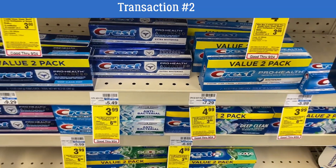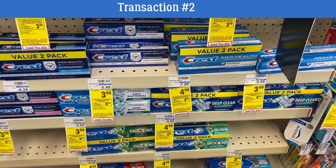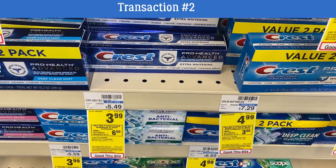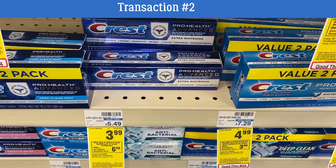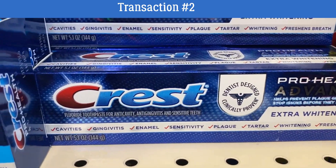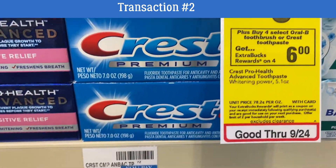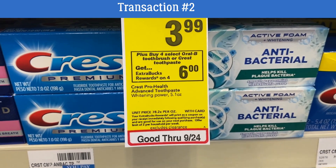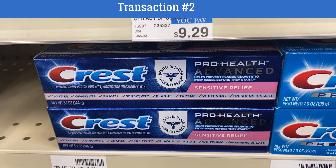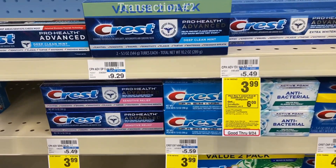Here's a savvy tip: Crest toothpaste is also included in this promotion. So if your store only has two toothbrushes, grab two toothpastes to complete the deal. One issue at CVS lately is stock — sometimes stores are understocked and there's not enough to do deals. You can mix and match toothbrushes and toothpaste within this promotion.